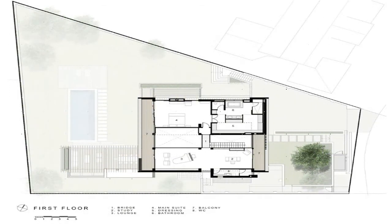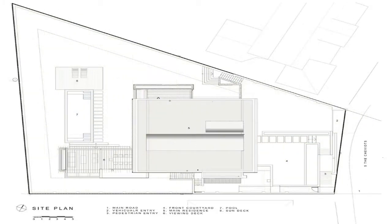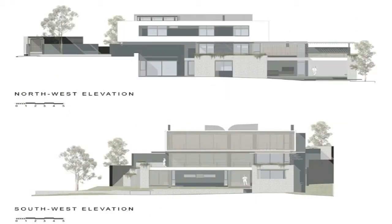Building mass is expressed in simplified robust forms and pure geometric shapes, vertically arranged in a tripartite stacking diagram. A natural stone plinth grows out of the site slope and connects with the lower garden. It accommodates the guest suite, family bedrooms, TV lounge and covered patio.